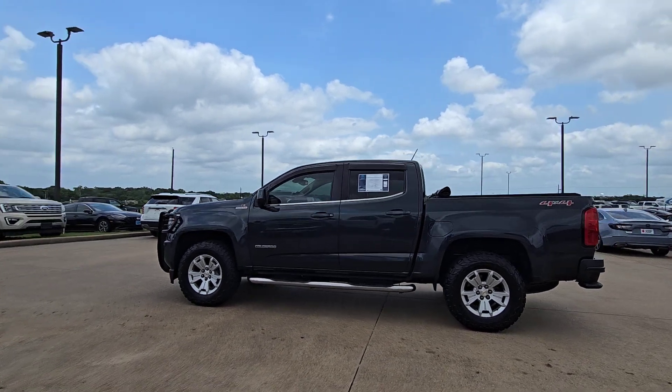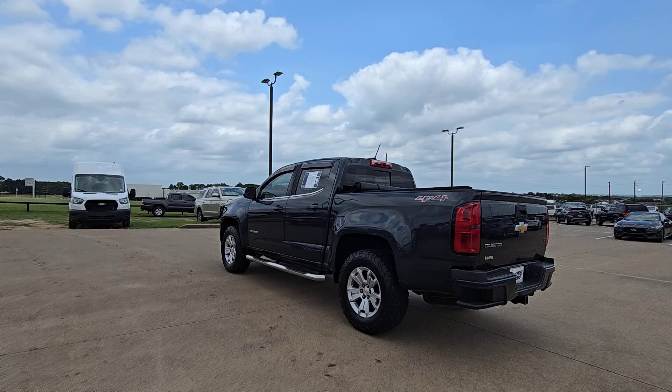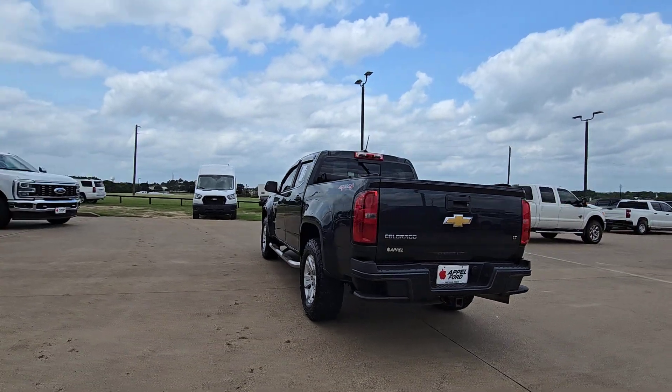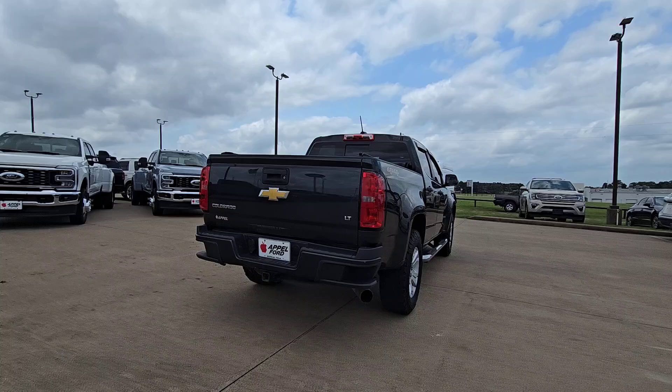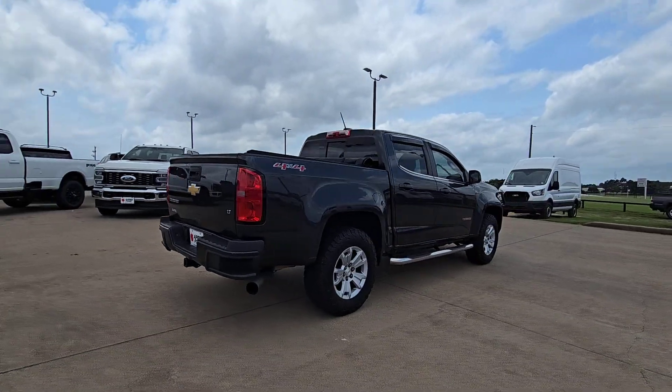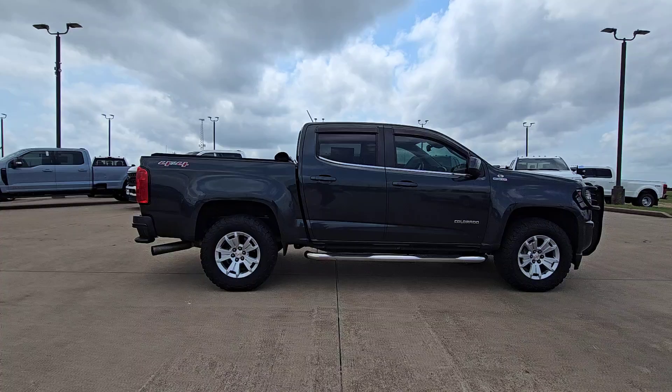You're gonna love the 2018 Chevrolet Colorado. With less than 110,000 miles on the odometer, this vehicle provides excellent value. The Colorado delivers the power you need to get the job done, the comfort and amenities you want, and the fuel efficiency that just makes sense in today's world.